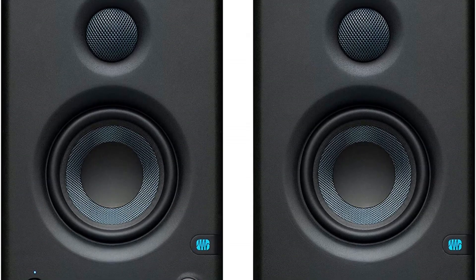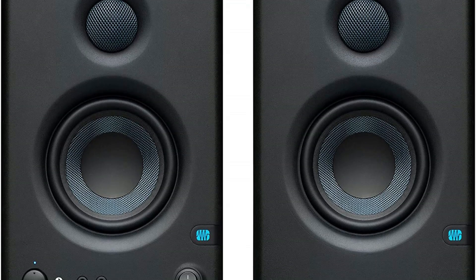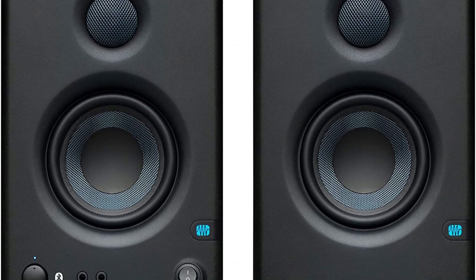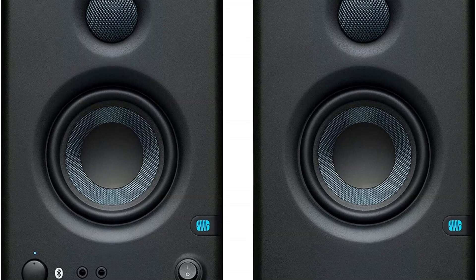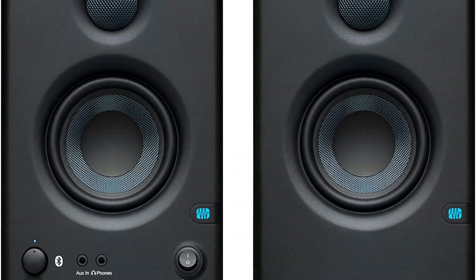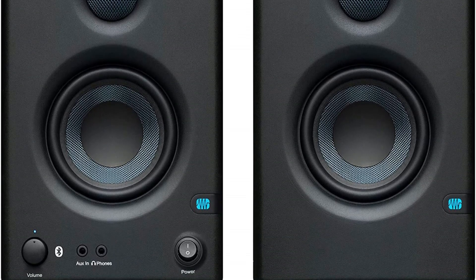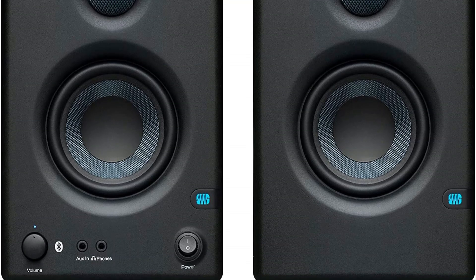In conclusion, these studio monitors truly deliver on their promises. With rave reviews, versatile input options, Bluetooth connectivity, convenient controls, and the inclusion of Studio One Prime and the Studio Magic plug-in suite, they are a must-have for anyone seeking exceptional sound quality for multimedia, gaming, movies, or music production. Get ready to elevate your audio experience to new heights.